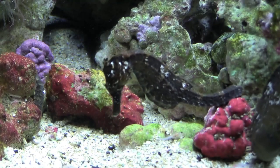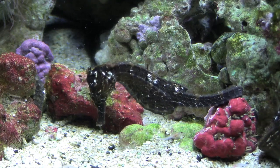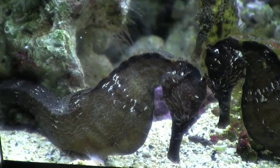Chan introduced us to the smooth seahorse, or hippocampus kuda, found in Hawaiian waters. If you look closely, you'll see that seahorses have bony plated armor instead of scales like other fish. They swim upright without the use of a tail fin.